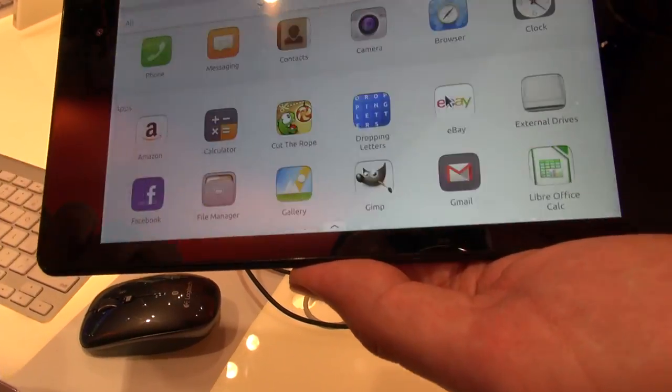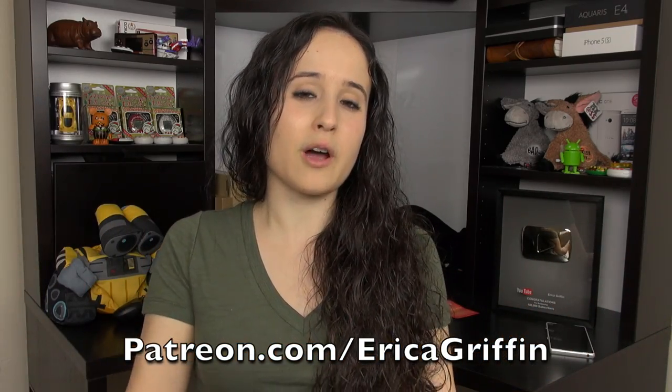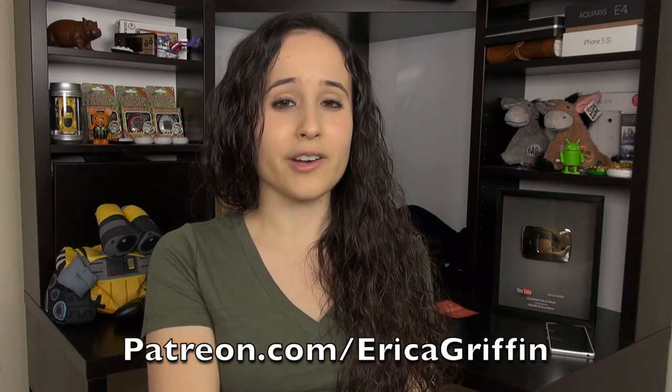That is all I can really say about this device for now. It's one I would love to get my hands on and do a full review once it comes out, so stay tuned for that. Thank you everyone for watching — this has been Erica the Technology Nerd. Please rate, comment, and subscribe. I'd also love it if you'd support me on Patreon. We've hit past the $1,000 mark, which helps with purchasing devices and going to events like MWC. Check out patreon.com/EricaGriffin if you'd like to contribute.